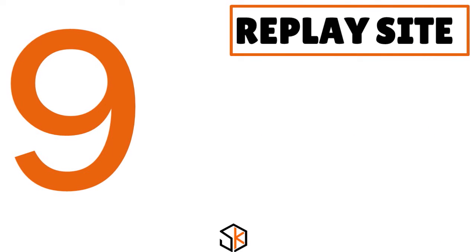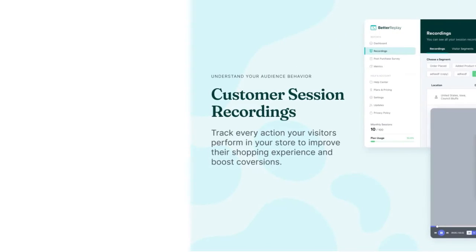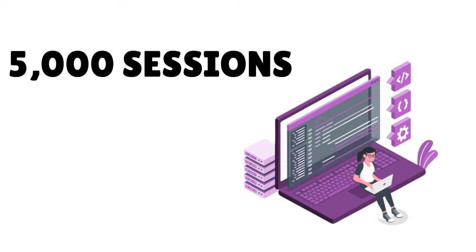Number 9: Replay Site Recorder and Surveys. Our score: 9 over 10. If you ever wonder why shoppers don't convert on your website, this app — previously called Better Replay, now called Replay Site Recorder and Surveys — provides live recordings of shopper sessions so you can see how people interact with your store and what items they look at. With this information you can fix where shoppers get stuck and evaluate new ideas to improve conversions and lower abandoned carts. The app is 100% free, records up to 5,000 sessions per month, and no coding is required.